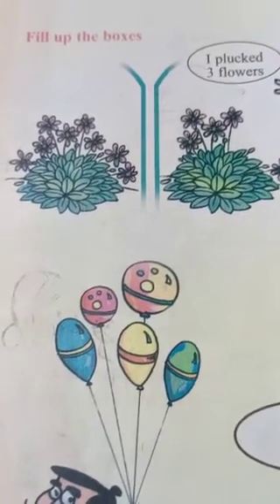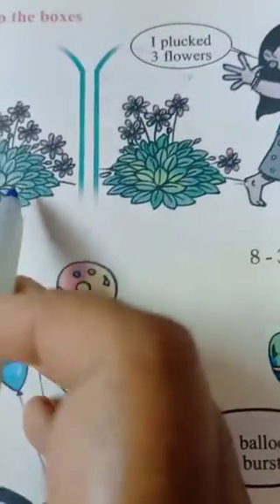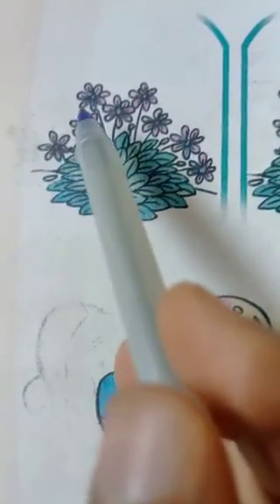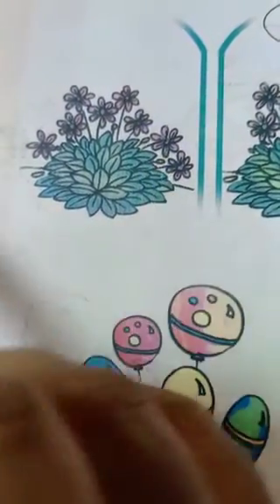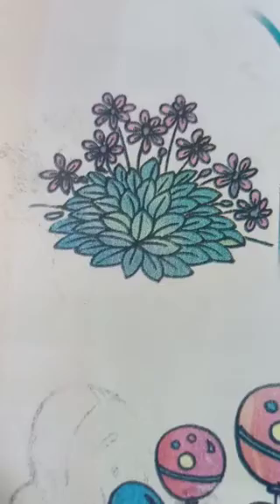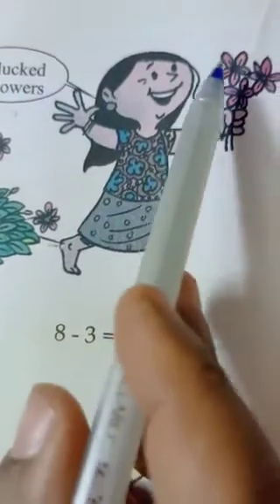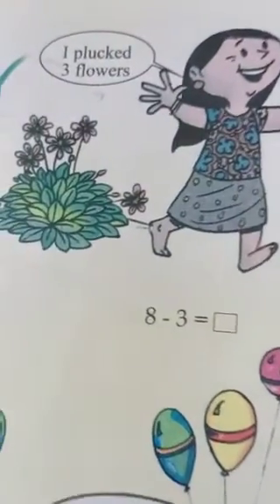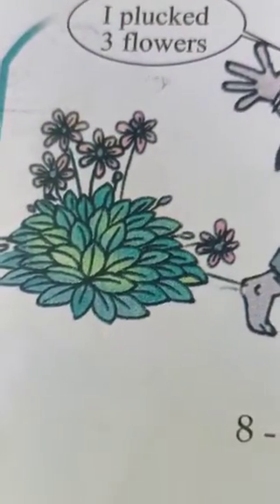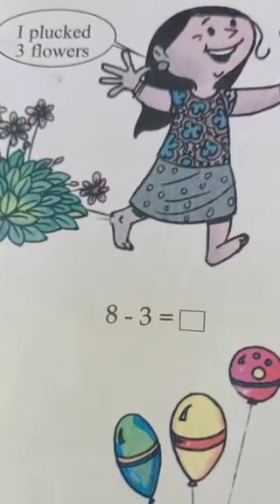Page number 54. Fill up the blanks. How many flowers are there in this plant? Count all of you. One, two, three, four, five, six, seven, eight. Isn't it? Then I plucked three flowers. Here, one, two, three. Isn't it? Then how many left? All of you count how many are left. One, two, three, four, five. Isn't it? So, eight minus three, five.